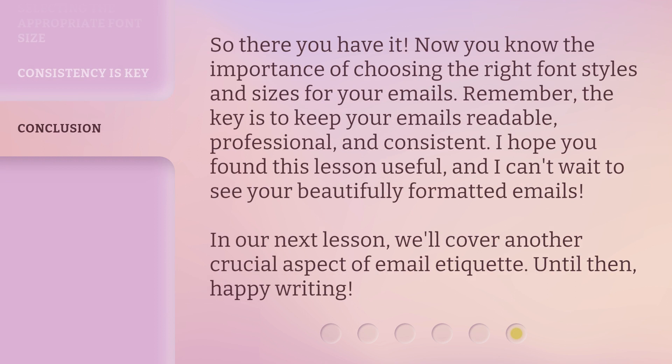So there you have it. Now you know the importance of choosing the right font styles and sizes for your emails. Remember, the key is to keep your emails readable, professional, and consistent.